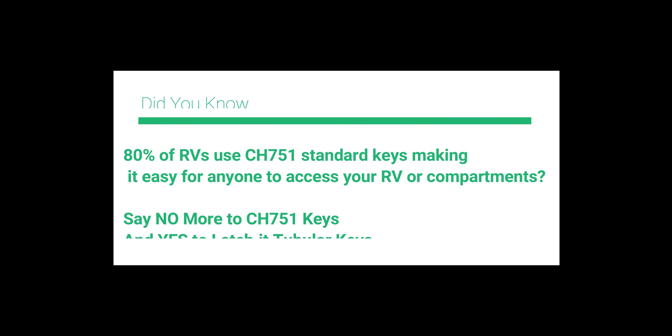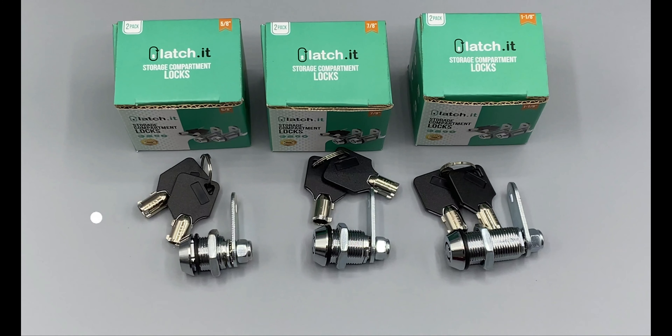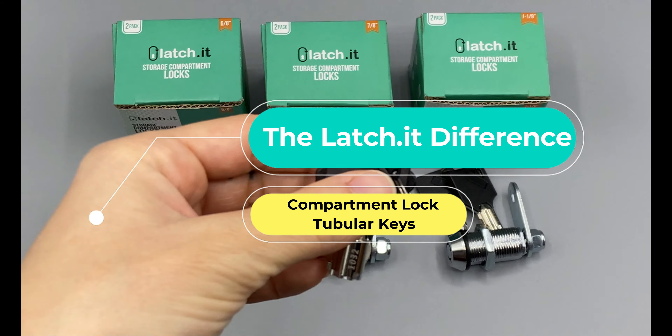Did you know that 80% of RVs use CH751 standard keys, making it easy for anyone to access your RV or compartments? Say no more to CH keys and hello to Latchet tubular keys. The Latchet difference will make you feel safer and more secure.